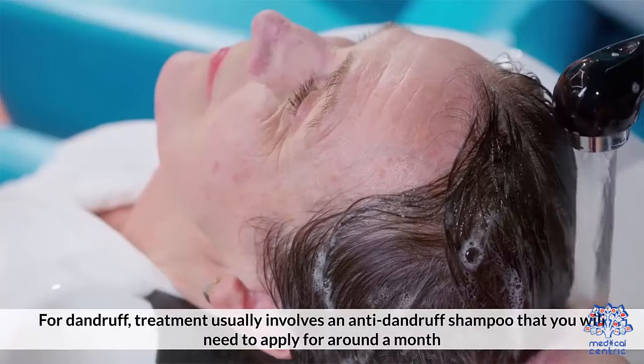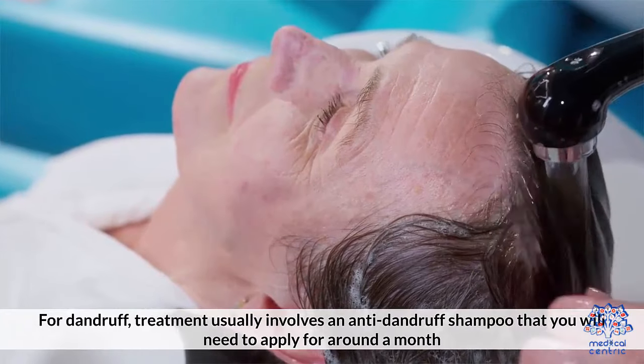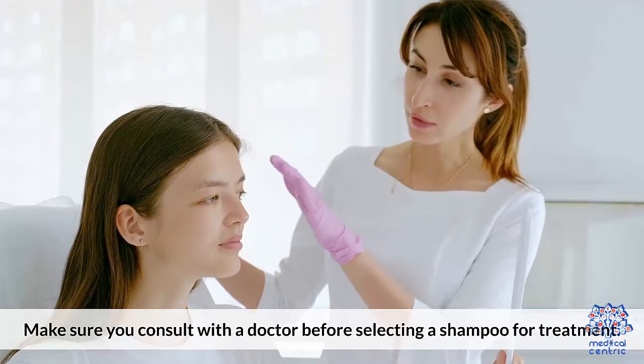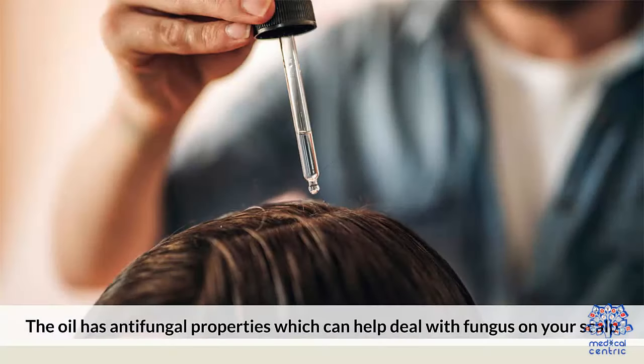Treating dandruff. For dandruff, treatment usually involves an anti-dandruff shampoo that you will need to apply for around a month. Make sure you consult a doctor before selecting a shampoo for treatment. You can also try tea tree oil to massage your scalp. The oil has antifungal properties which can help deal with fungus on your scalp.